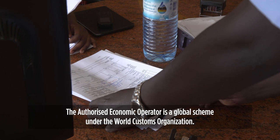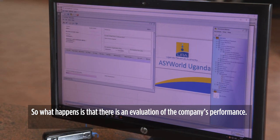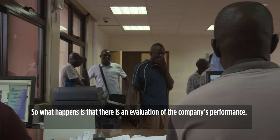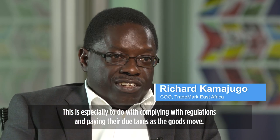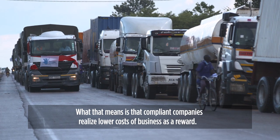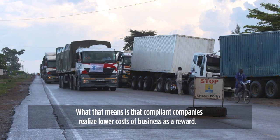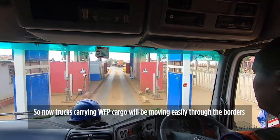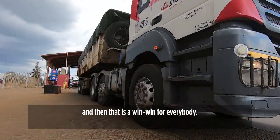The Authorised Economic Operator is a global scheme under the World Customs Organisation. There is an evaluation of a company's performance, especially to do with complying with regulations and paying due taxes as goods move. Compliant companies then get to realise lower costs of business as a reward, so trucks carrying WFP cargo will be moving easily through the borders — a win-win for everybody.